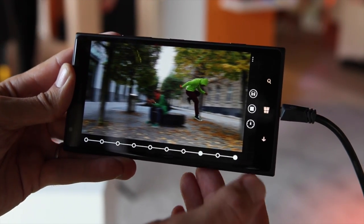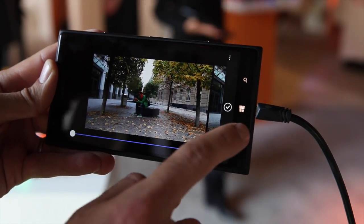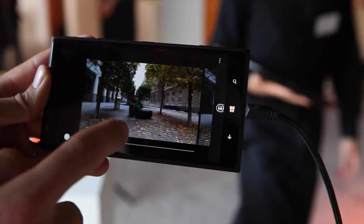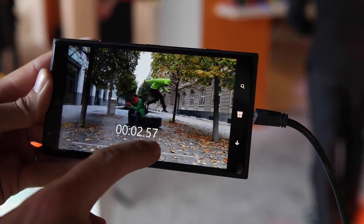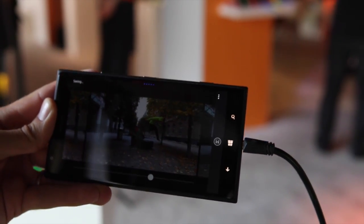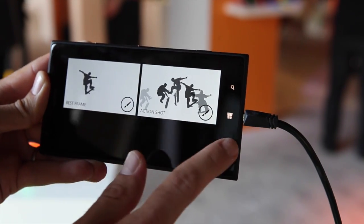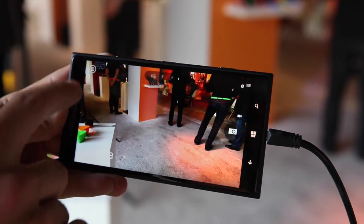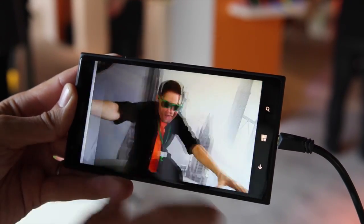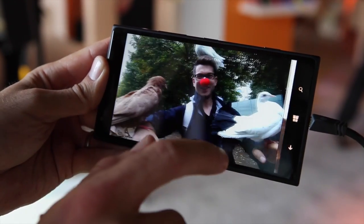We also have a feature called Motion Focus, so I can select an object in motion to emphasize motion in the shot. What's interesting with best frame selection is that when I save a best frame, it's saved as a Living Image — meaning it gets an introduction, and it's an 8-megapixel frame saved in very high quality. So it's easier to share than a full video, even though it holds a lot of data.